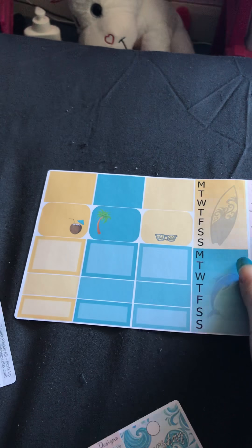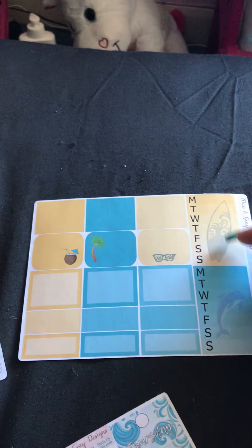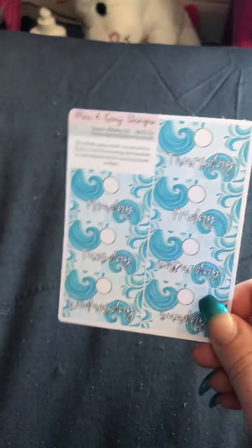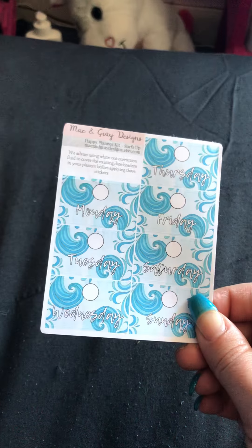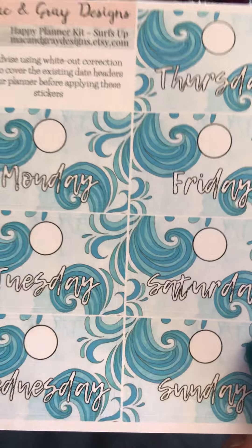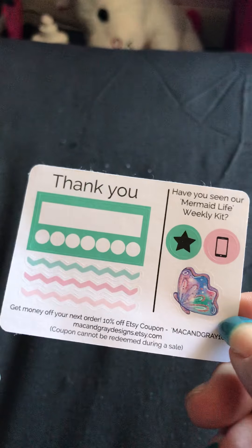Again you've got your half boxes and quarter boxes, and your Monday-through-to-Sundays. The dolphins are really sweet, really cute. She also does the additional add-on of the date covers, which are wonderful - if you zoom in you can see the lovely wave pattern on there. I absolutely love Rachel's kits and use them all the time.